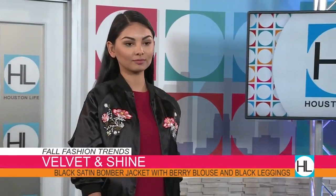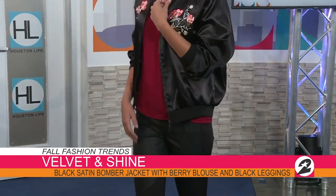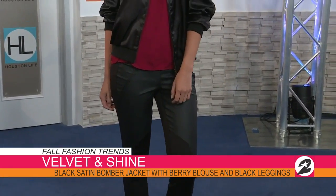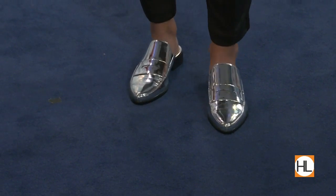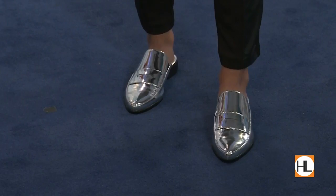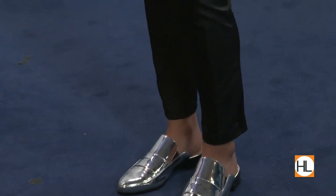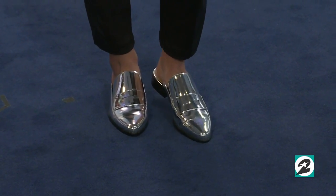Velvet and shine! Our first model is head to toe in Saks Fifth Avenue Off Fifth. This bomber jacket is burning up all of the trend lists right now. It's our take on menswear, but with a feminine decal it sets it apart from what's on the market. And can we talk about her shoes? The metallic shoes — all over Paris and New York Fashion Week. Her whole look, including the shoes, is under $150.